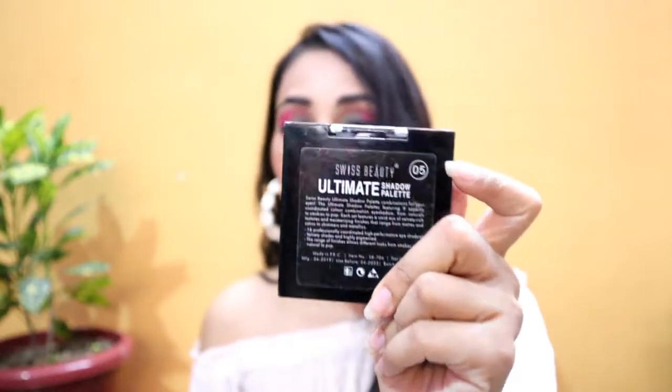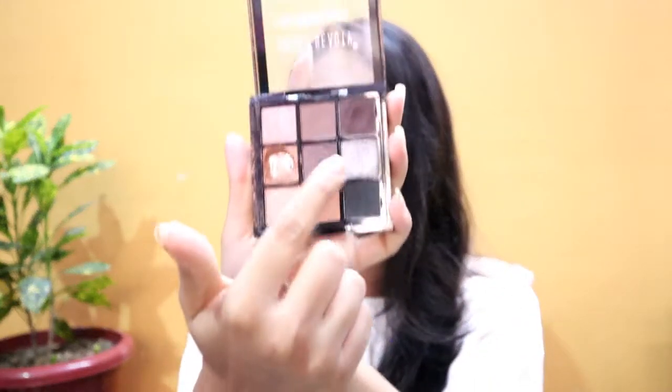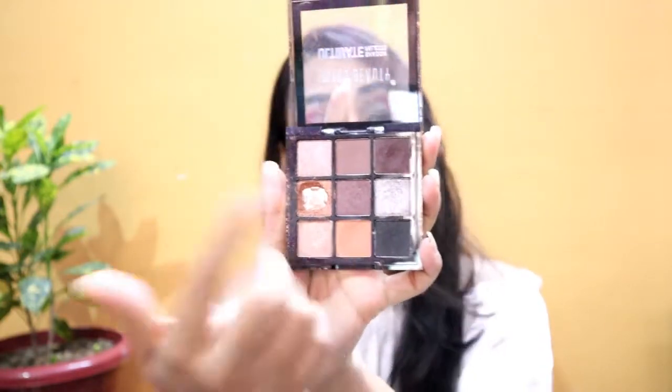The next one is Swiss Beauty palette number 5. With this palette you can fill up your eyebrows. It is very good, and if you are looking for an eyeshadow palette, this is the perfect one. I really like it.